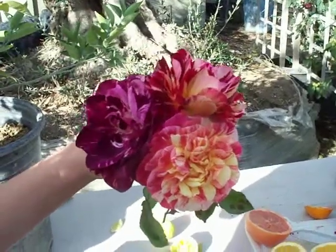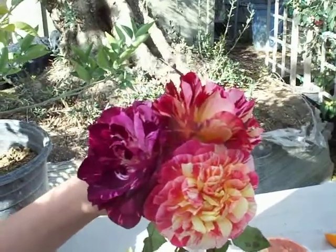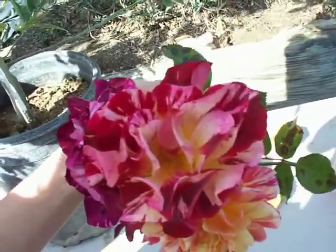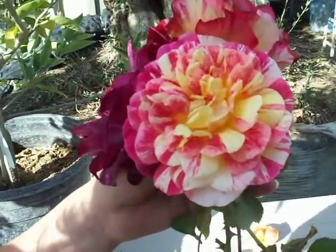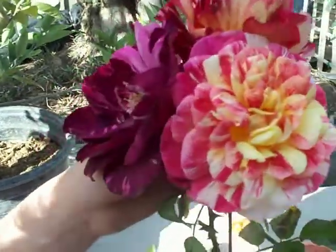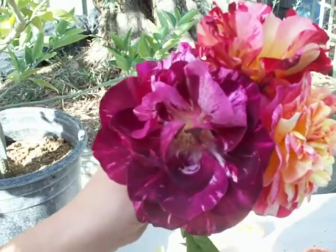Here we have Lexi holding three striped roses. On the top is George Burns from Weeks Roses. Down here on the bottom right is All-American Magic, a 2010 introduction from Star Roses. And to our right we have Purple Tiger from Jackson and Perkins.